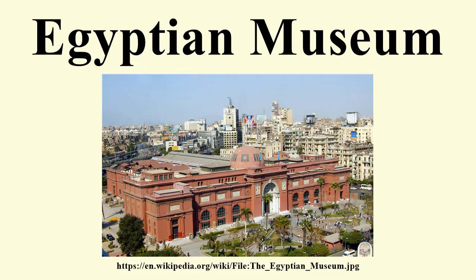During the Egyptian Revolution of 2011, the museum was broken into, and two mummies were reportedly destroyed. Several artifacts were also shown to have been damaged. Around 50 objects were lost. Since then, 25 objects have been found.